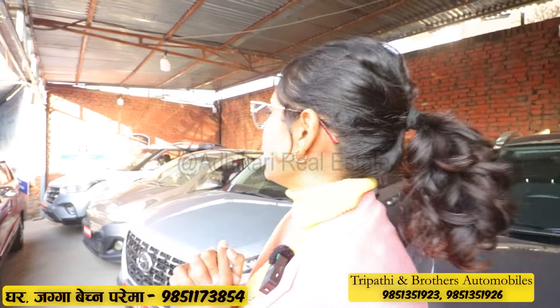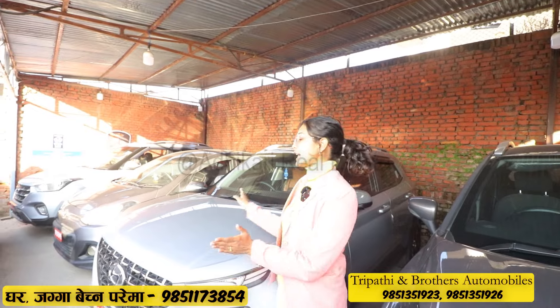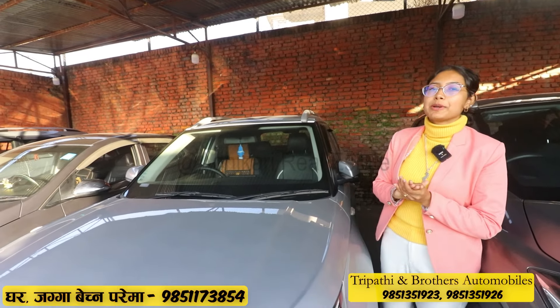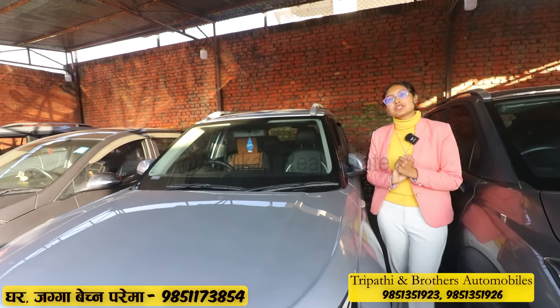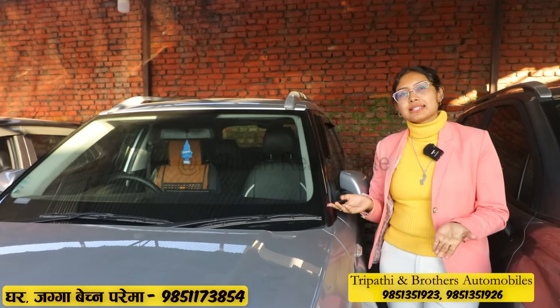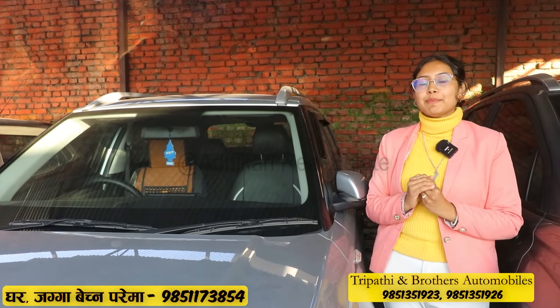Hyundai is a very low budget segment. It is a Hyundai Venue, 2021 model, with a 1.2 variant. It has a 1200cc petrol engine and a 195mm ground clearance. It has good pick-up performance.